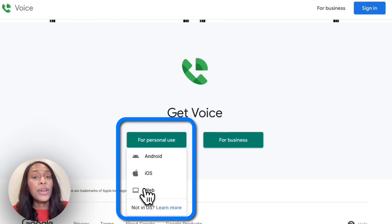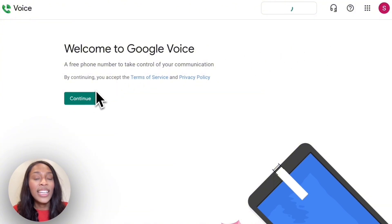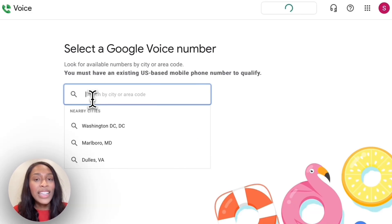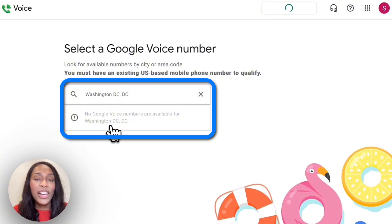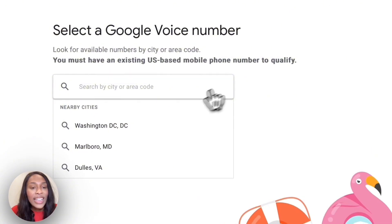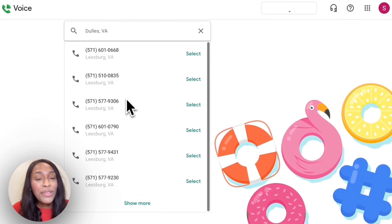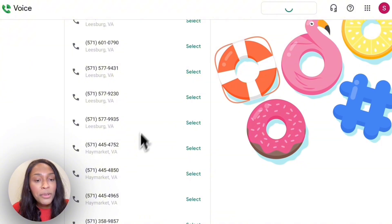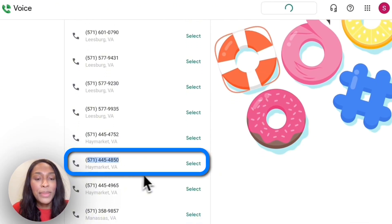We're going to click web for now, but we'll later set up iOS or Android depending on the type of phone you have. Since I'm already logged into my Gmail account, it's going to take me directly to the setup page. We're going to hit continue, and then it's going to ask us to enter a city or area code. You want to go with the city where you're doing most of your business. For example, if you're doing business in Dallas, you might go with the 214 number. Since I'm in DC, I'll go with Washington DC — though it looks like there are no Google Voice numbers available there. That's fine; you can choose a nearby city or state. I'm going to click on Dulles, Virginia, since that's close to DC. Some numbers are now available, and if you don't like any of them, you can click show more. I really like this number — 571-445-4850 — it has some repeating digits, which makes it easier for customers to remember. So I'm going to select this one.